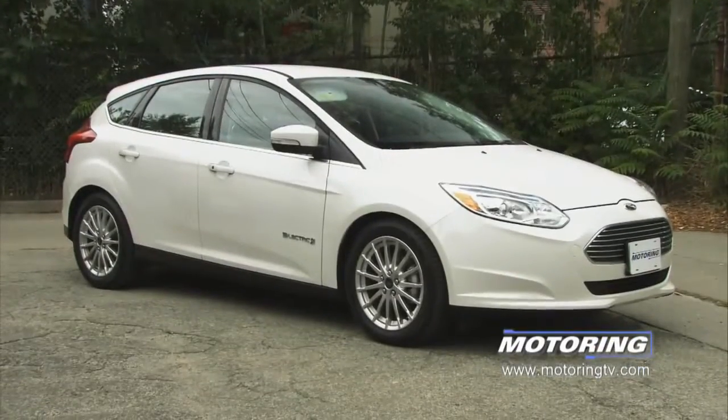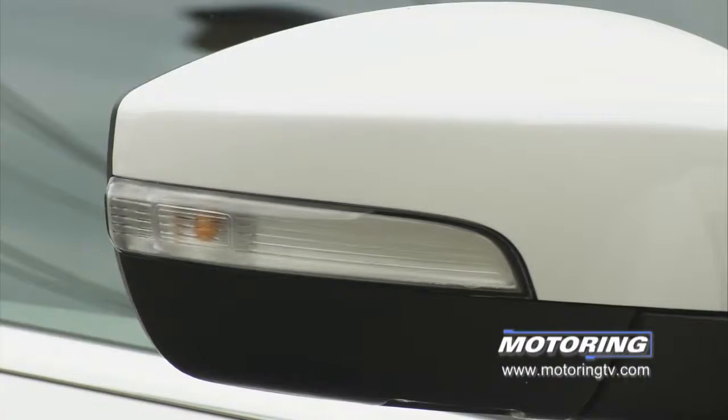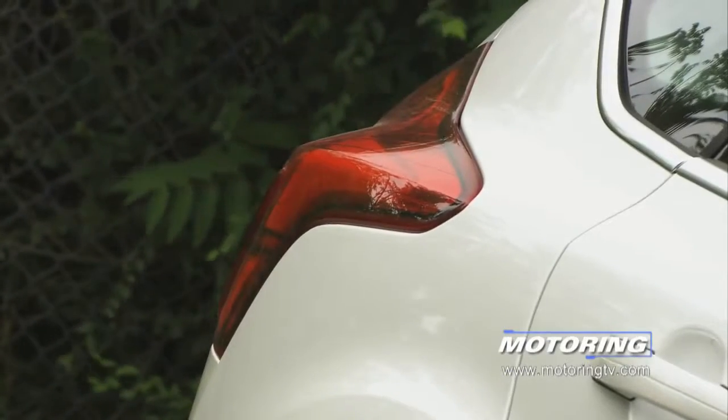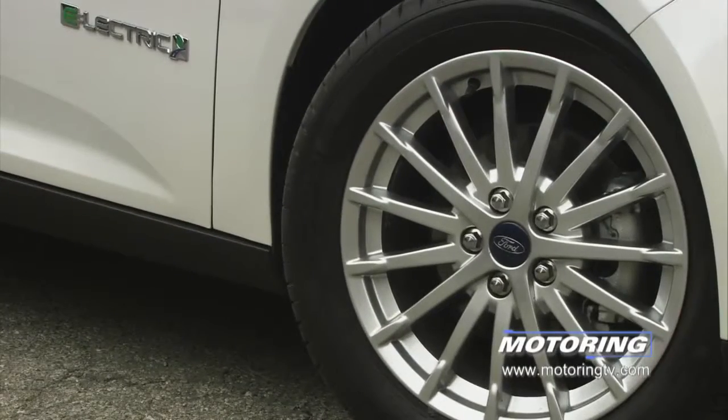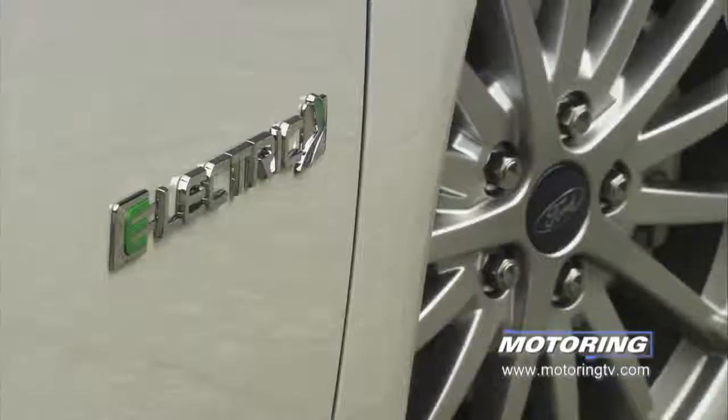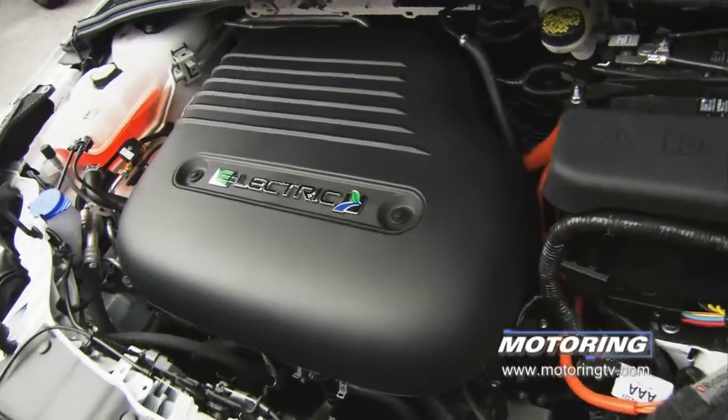This is the most expensive Ford Focus you can buy, and it's not the Titanium model — it's the BEV, priced at $41,199. Why so expensive? Easy: it doesn't come with an engine. The Focus is a battery electric vehicle, as in BEV.